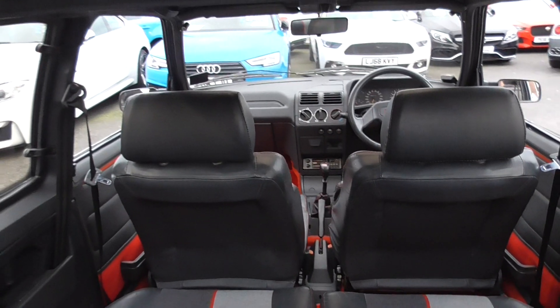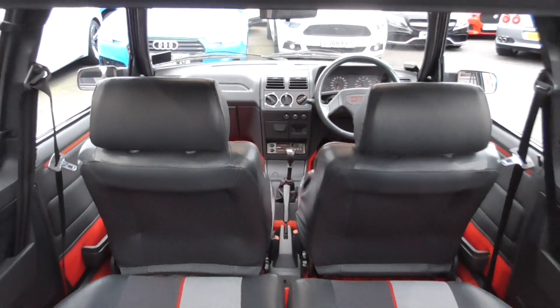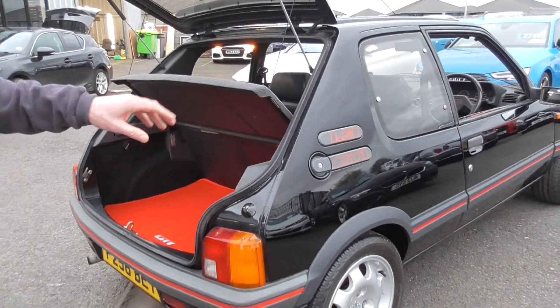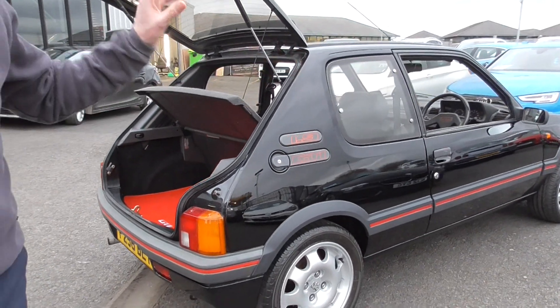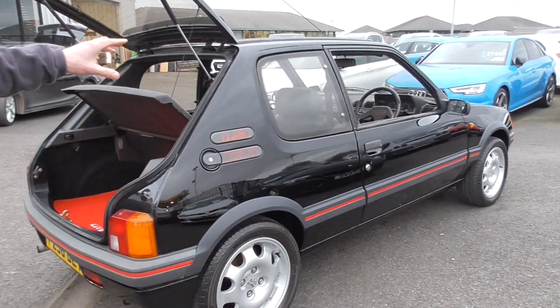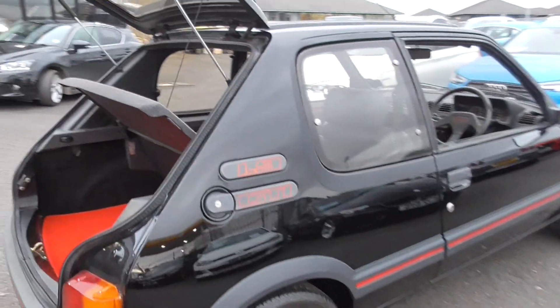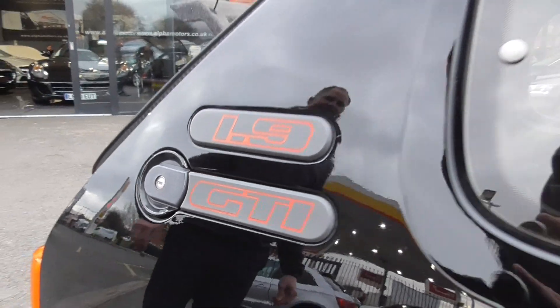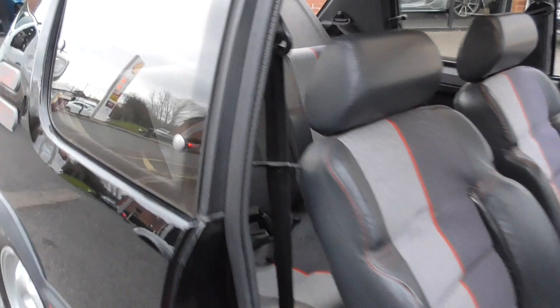The car you're looking at here, I've known for probably five or six years. It's been through a couple of friends' hands and it's only been used on weekends, sunny days, holidays, going to the owner's club, going to cars and coffee. The car drives today as I do remember them back in the 80s and early 90s when I myself did have one.